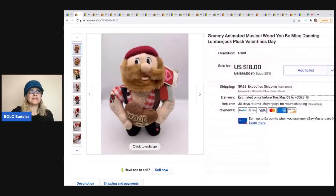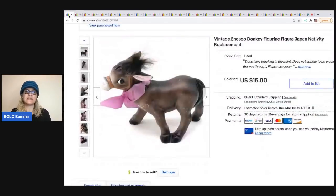I got this one at a garage sale for $1. It sold for $15 and the buyer was all in for $20.95.